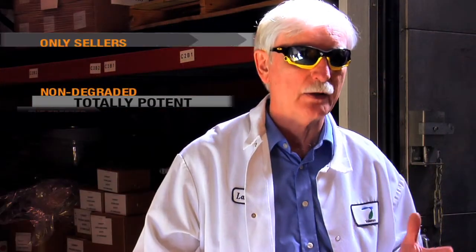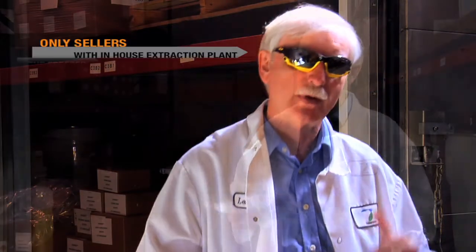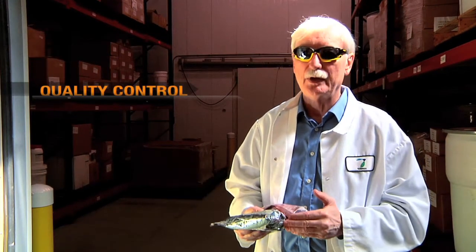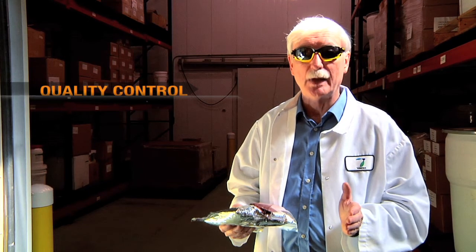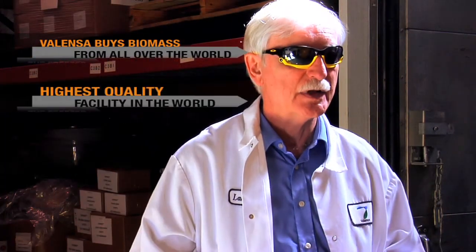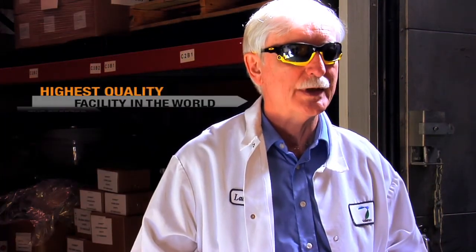We are the only sellers of astaxanthin that have our own extraction plant. We have quality control for incoming material and a good overview of the world's astaxanthin biomass supply because we buy biomass from a number of vendors. This is the highest quality facility available in the world today to extract astaxanthin and make it a pure and efficacious product.